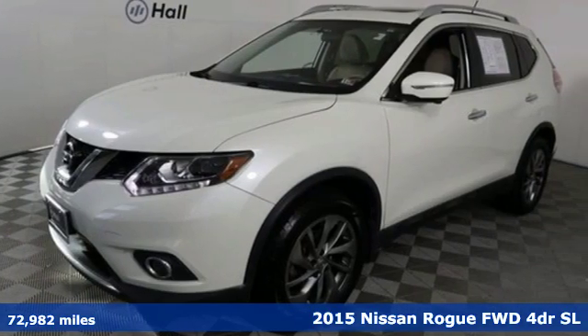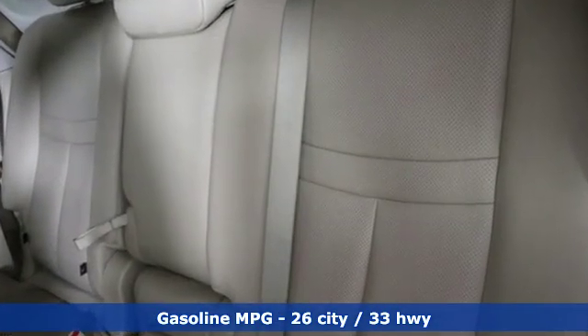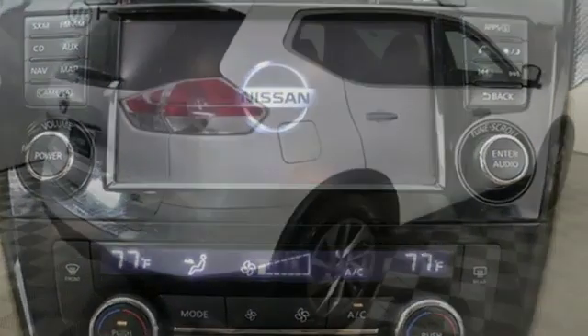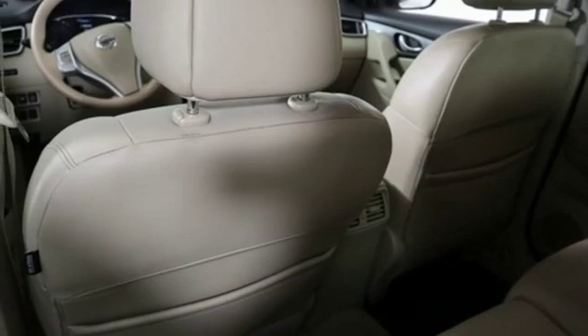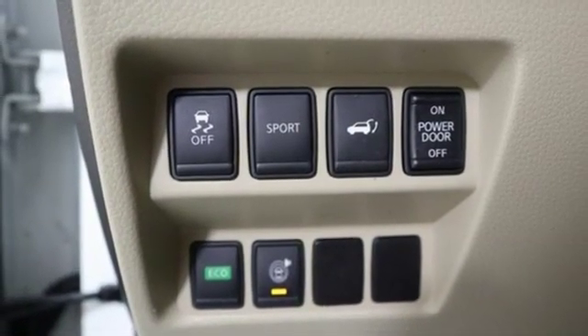It comes with all the amenities you need: continuously variable automatic transmission, front heated leather bucket seats, streaming audio, dual zone climate control, power heated mirrors, external memory control, first and second row express open and close sliding and tilting sunroof, doors and push button start proximity key, and inline four-cylinder engine.